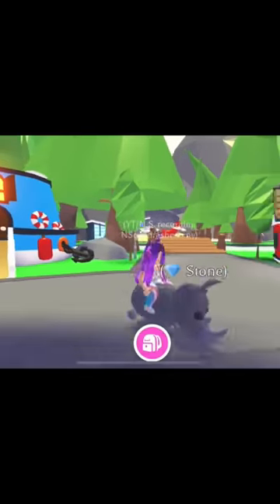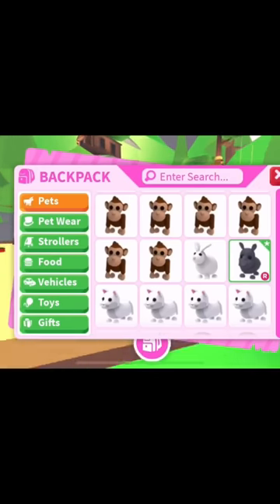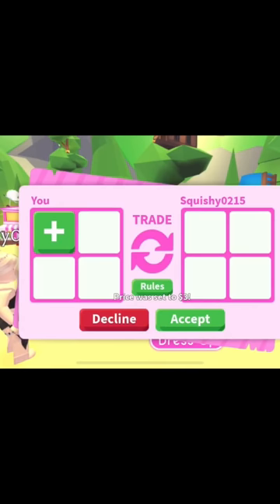Here is my rhino — it's part of the Safari. I now have a lion and I had to trade a legendary bubble and something else to get it.